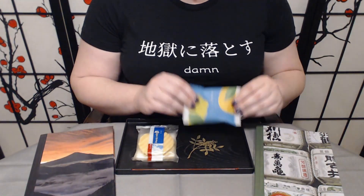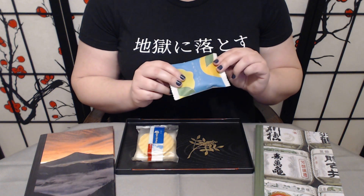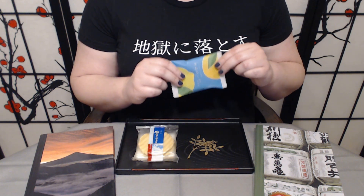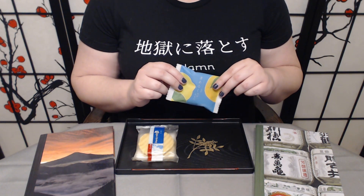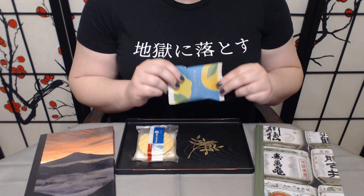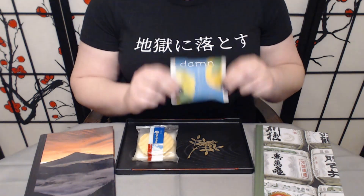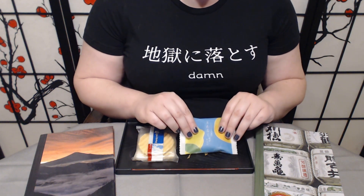I'm really excited. Treats like these are usually pretty good. The Japanese are phenomenal when it comes to fruit flavors. I have found that when it comes to the bean paste, when they're fruit flavored, really, really solid — top notch. I'm looking forward to this. I have very high expectations and they usually deliver, honestly.